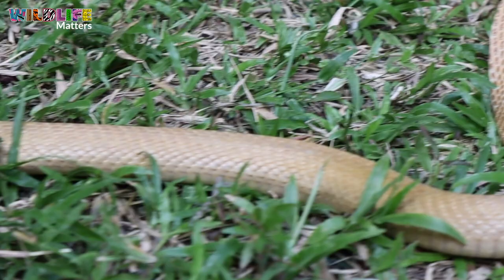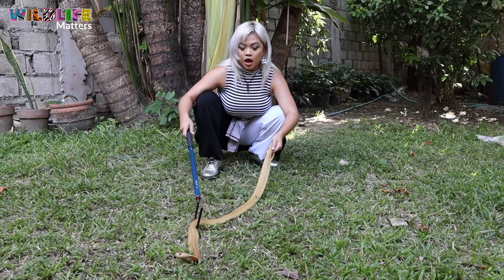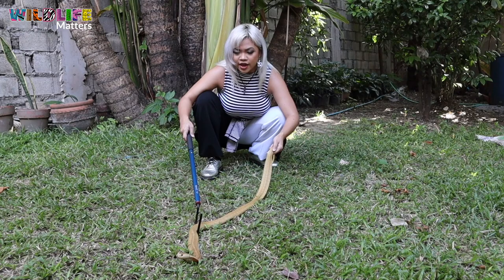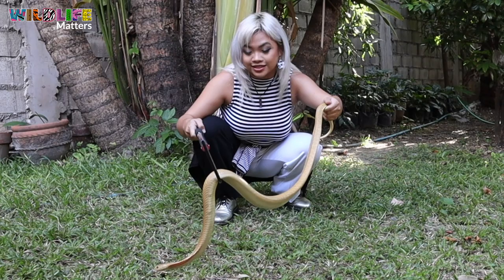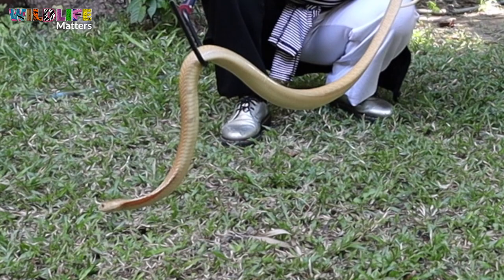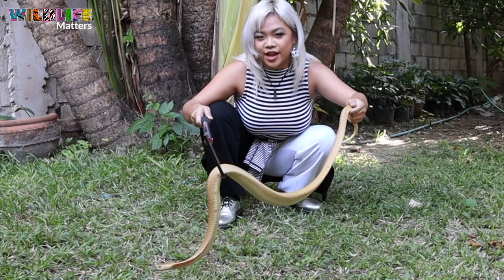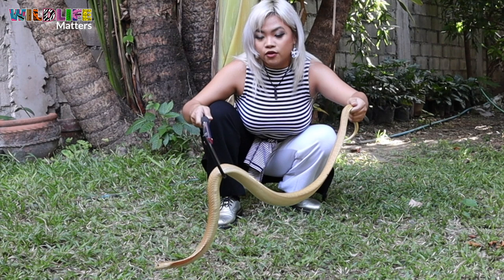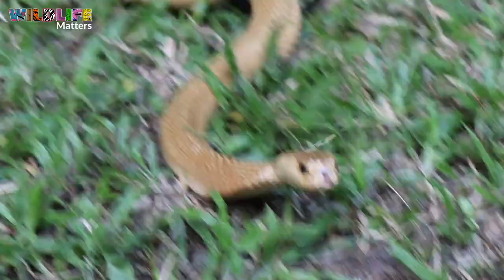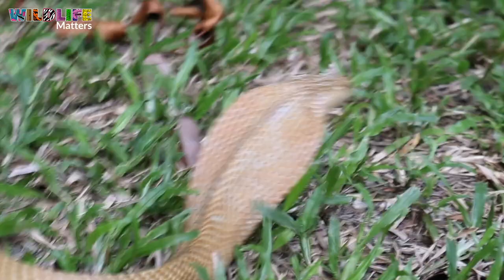Believe it or not, the cobra is as beneficial to us as the brown rat snake. They are one of the main predators of cane toads, which are invasive and destroying our crops. Not only are they great pest control, but they are also crucial in saving human lives. The Philippine Cobra Antivenom, or PCAB — the Purified Cobra Antivenom — is the only FDA-approved antivenom we have here in the country, and it takes many cobras to produce a single vial.